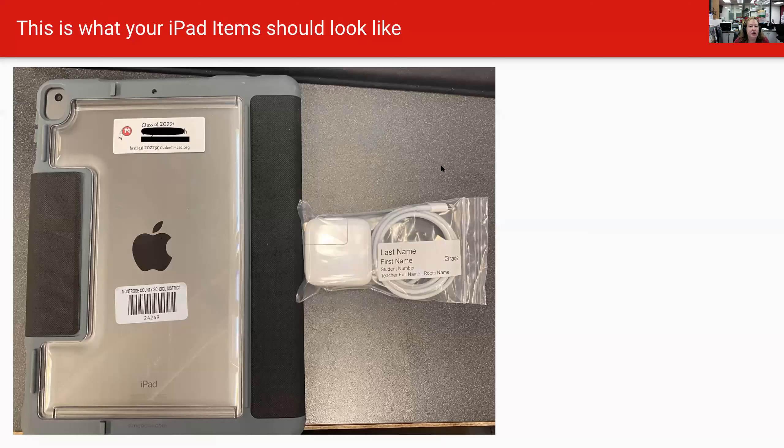When you get ready to turn your stuff in, this is what it's going to look like. Your fourth hour teacher is going to get a manila envelope with your baggies and your name labels. Your iPad should look just like this. Notice how it still has your name label on it — you want to leave that on there because that's going to help us give you credit for returning your iPad.